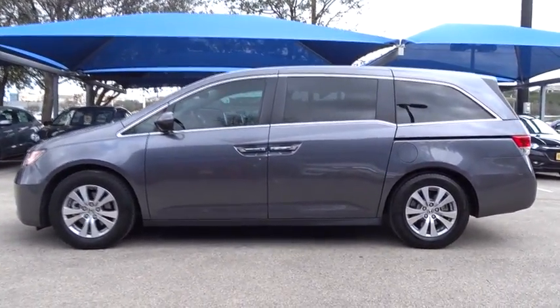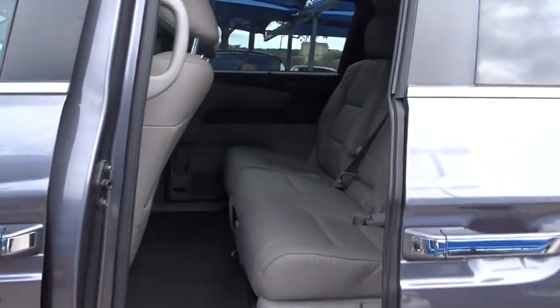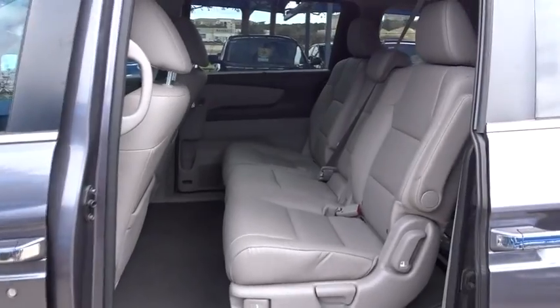Lane departure warning, stability control, anti-lock braking system, keyless entry, power liftgate, traction control, steering wheel audio controls, power passenger seat, backup camera, Bluetooth.